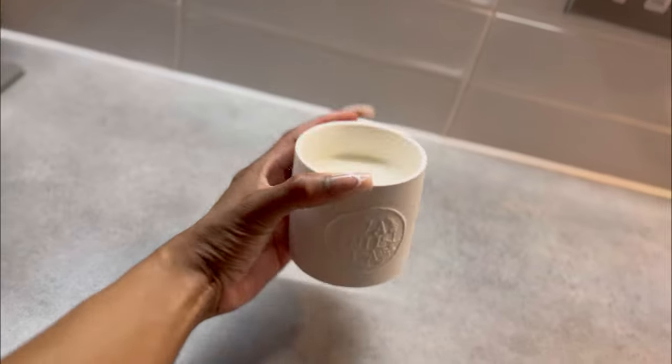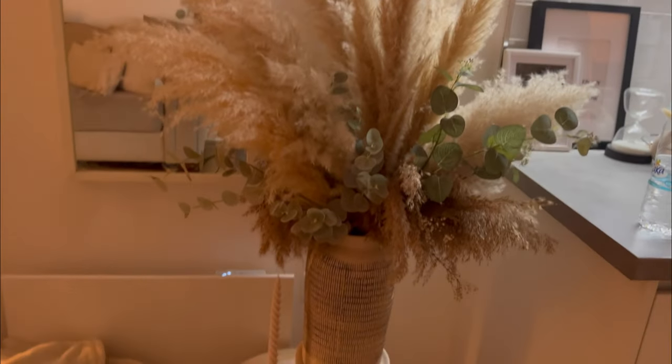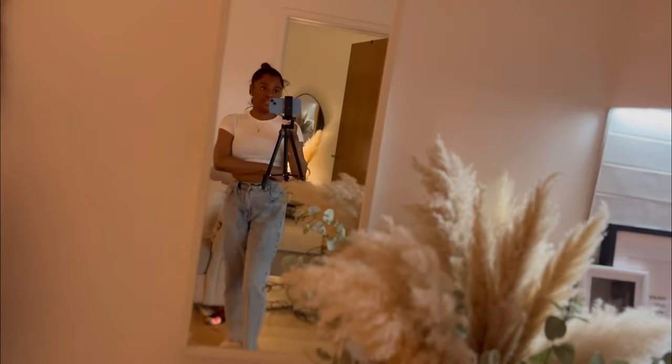I put the mirror on the wall — the two patches are still there but I'm going to order paint to go over those so it'll be fresh and white. On my other side table I've got the Primark candle that's apparently the dupe of Jo Malone — it's really really pretty. I got one in vanilla and one in jasmine, and then just my bouquet of pampas, eucalyptus, and baby's breath.